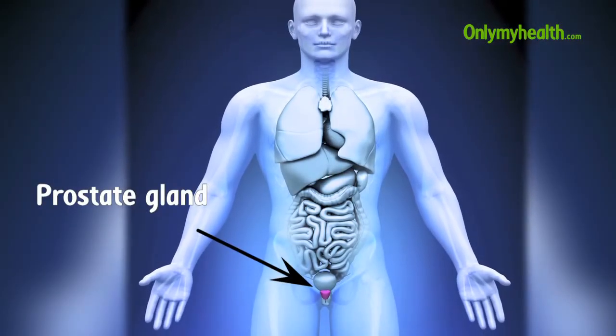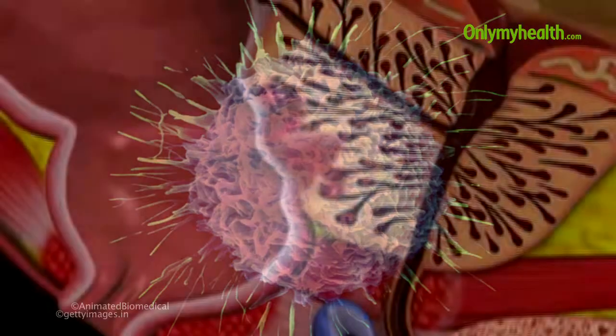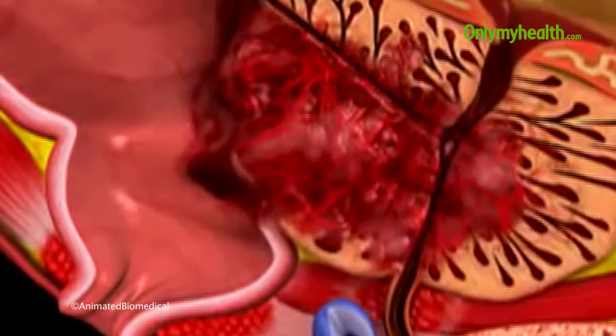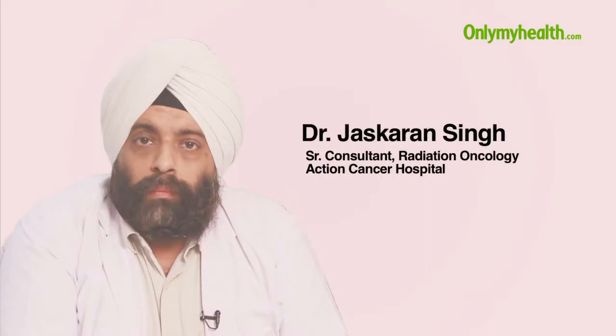Prostate is a gland in the male reproductive system. When a cancer starts growing in the prostate, it results in swelling of the gland and then spreads beyond the prostate to other organs. Dr. Jaskaran Singh, senior oncologist, tells us about the types of prostate cancer and its treatment procedures.